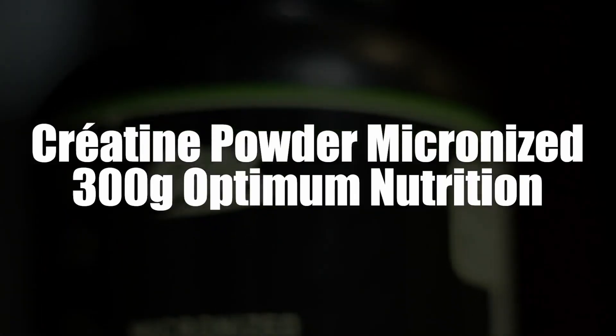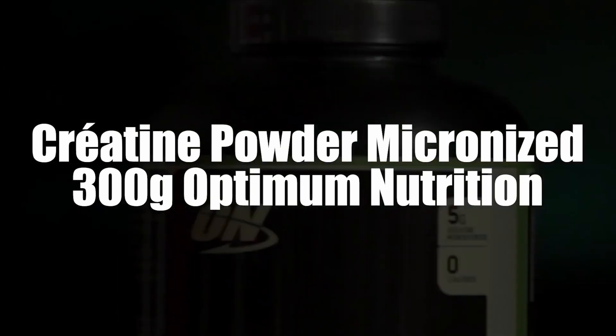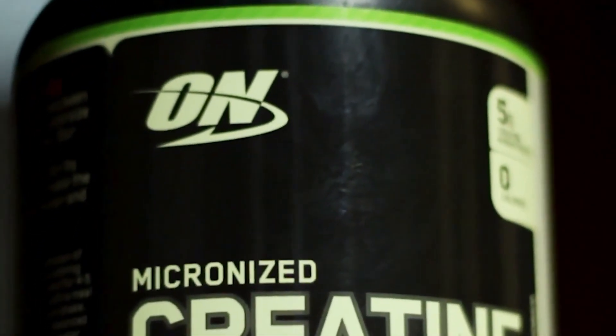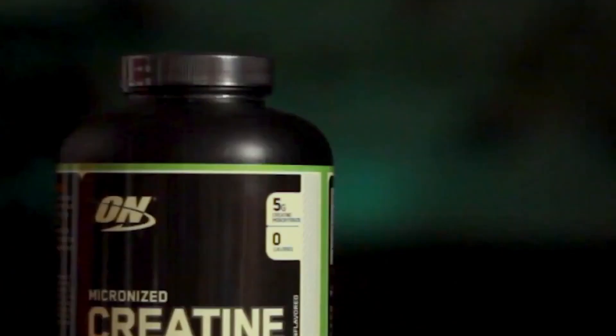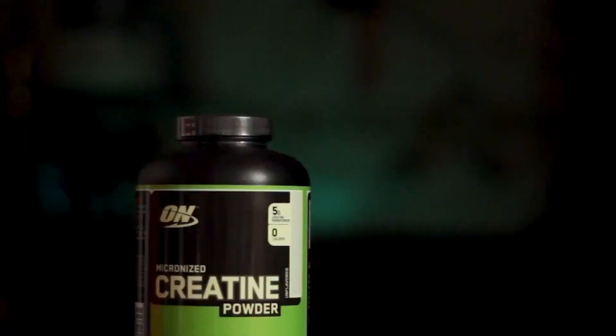In first place, we selected Creatine Powder Micronized 300g Optimum Nutrition. We have here the most sought-after food supplement. Very effective, it allows good cellular hydration while increasing the muscular volume. This allows your sports performance to improve. Moreover, you will benefit from an increase in your strength, with an acceleration of the recovery during repeated efforts — very intense and of short duration.